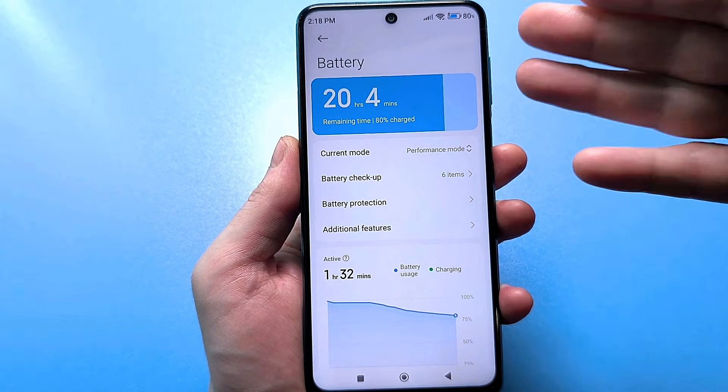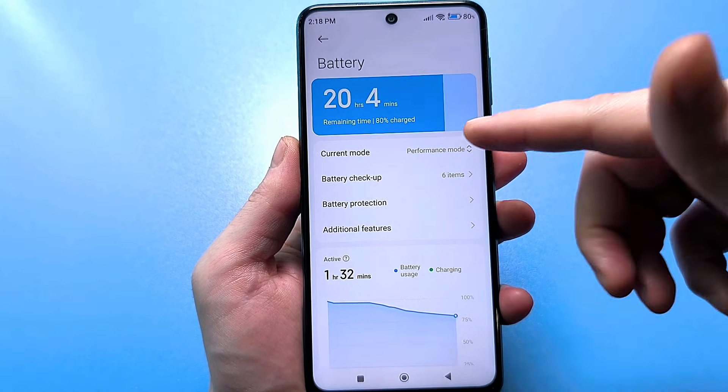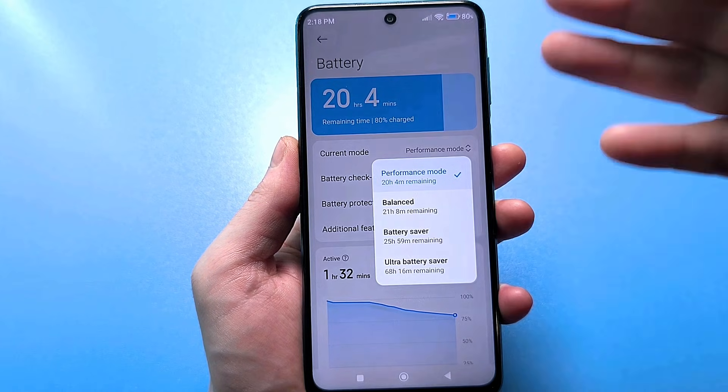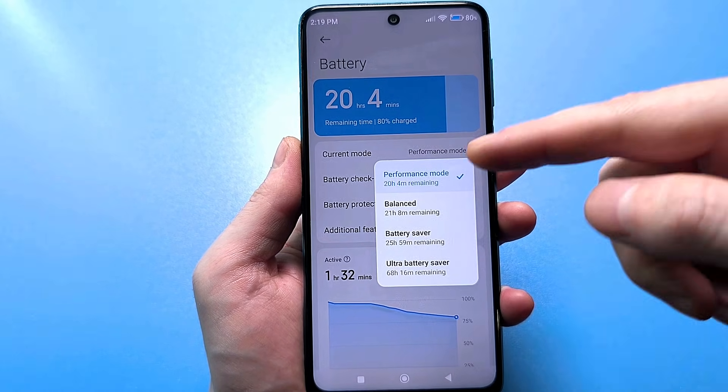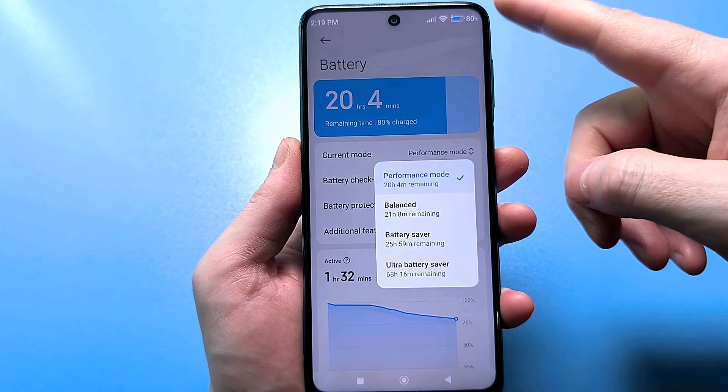Well, here are the different modes. No, we will not touch these modes. We do not need this saving at all. For example, I only use the productive mode, and at the same time, my battery holds up very well.